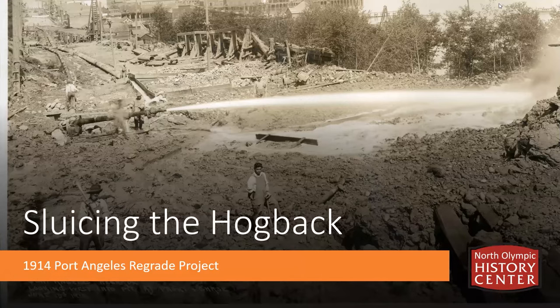This presentation is going to be recorded and will be posted online on the Jamestown Tribal Library's YouTube page at youtube.com/JSTlibrary. Today we're going to be talking about the sluicing of the Hogback, a pretty massive public works project that went on in 1914, also known as the Port Angeles regrade project, that literally reshaped the size and extent of downtown Port Angeles. I'm working without a computer mouse today, so bear with me.